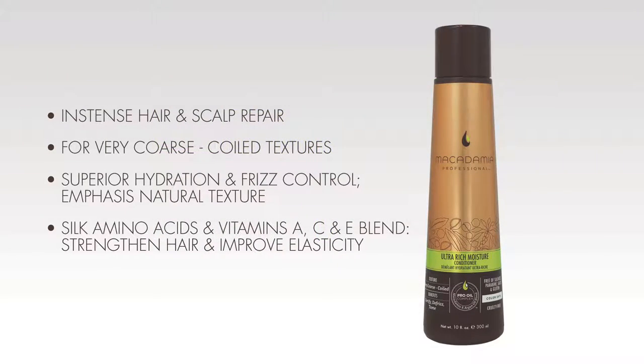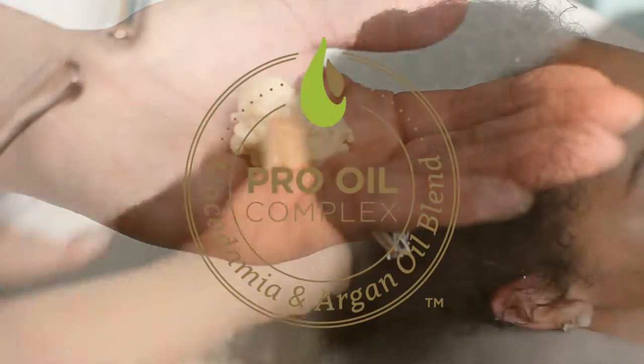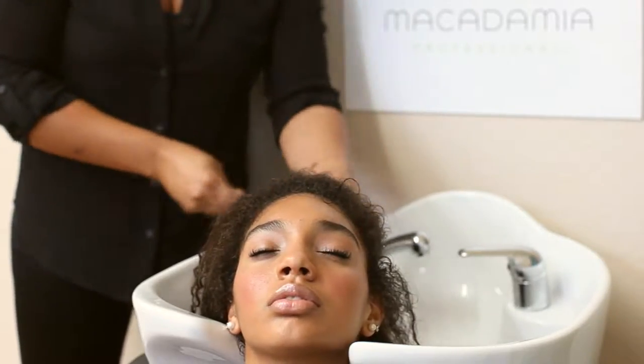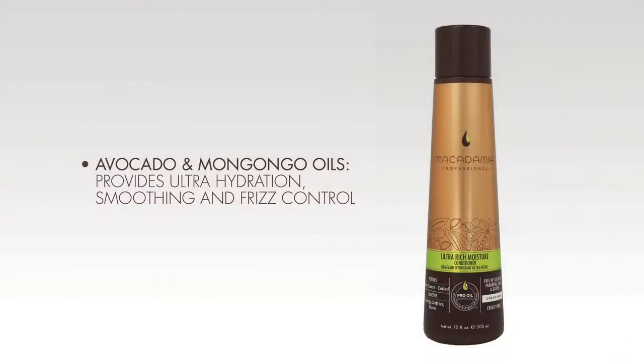The Ultra Rich Moisture Conditioner is an ultra rich formula ideal for coarser, coiled hair textures. The exclusive Pro Oil Complex, Avocado and Mangongo Nut Oil blend provides intense hair and scalp repair, superior hydration, frizz control and emphasizes the natural curl pattern and texture of the hair.